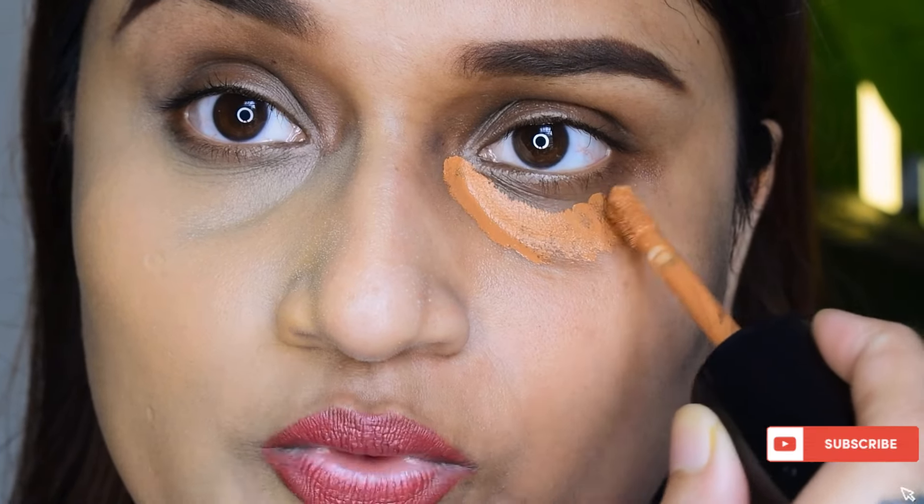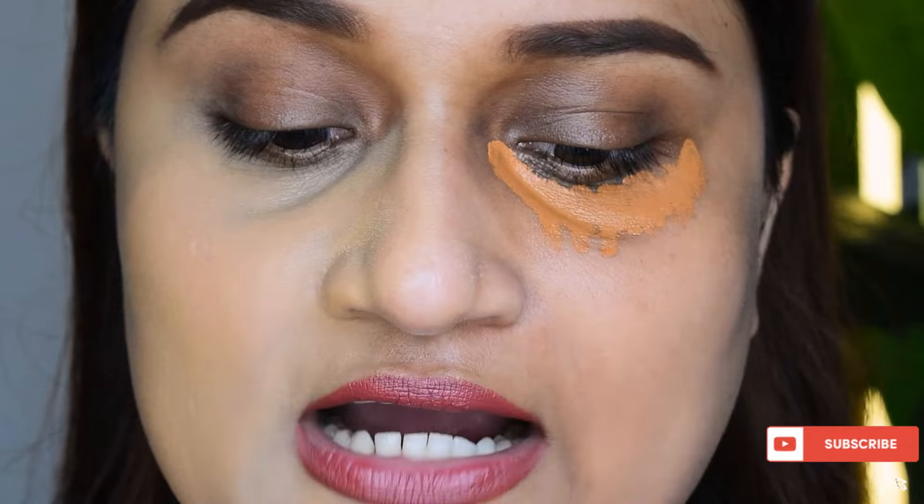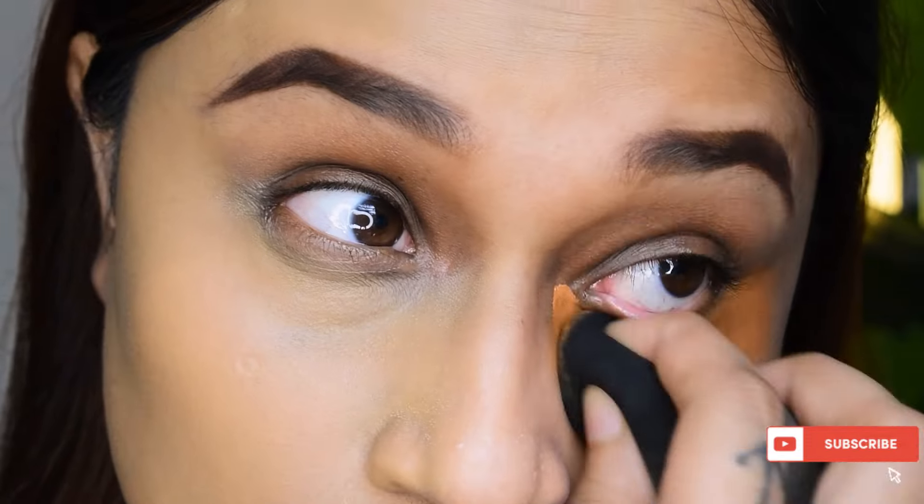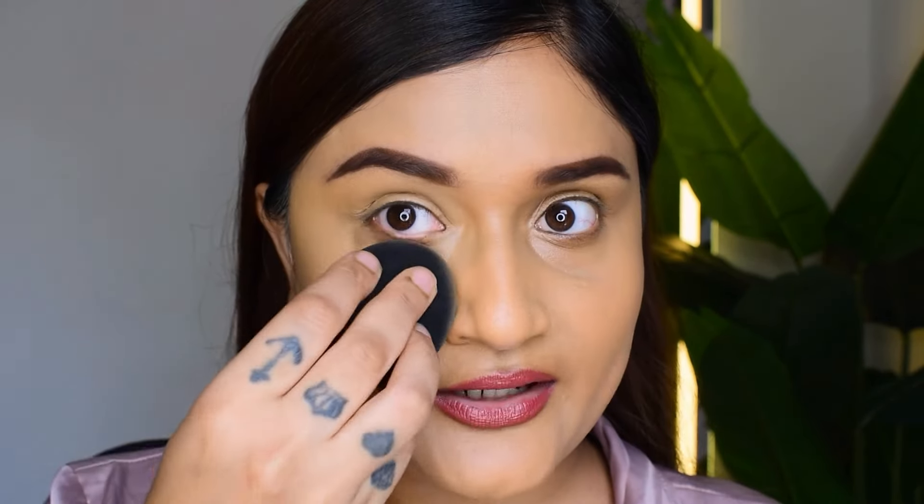Ideally, what I would do is go in with a color-correcting concealer — this is Too Faced Born This Way in the shade Mahogany. Apply it, blend it out, and then go in with the skin tint using a brush, spread it, and go in with the beauty blender to blend it all out. One more thing — this coverage is buildable. The first initial coverage is pretty nice, but if you want more, you can add another layer. I tried building coverage on the under-eye region and it worked beautifully. This product's quality sits quite firmly on the skin.